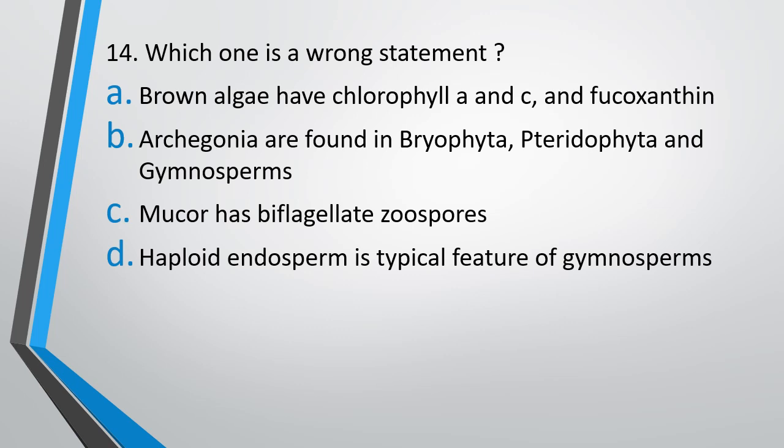Question number 14. Which one is a wrong statement? Option A: Brown algae has chlorophyll A and C and fucoxanthin. Option B: Archegonia is found in Bryophyta, Pteridophyta and gymnosperms. Option C: Mucor has biflagellate zoospores. Option D: Haploid endosperm is a typical feature of gymnosperms. The correct answer is Option C is wrong — Mucor has biflagellate zoospores is a wrong statement.